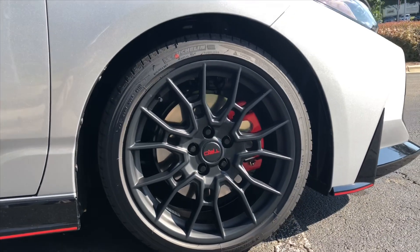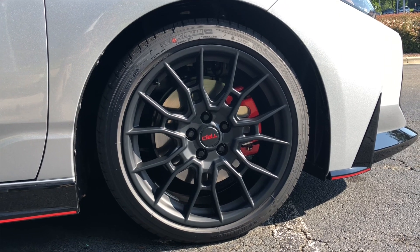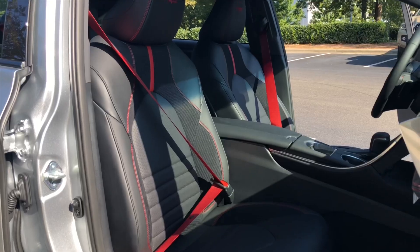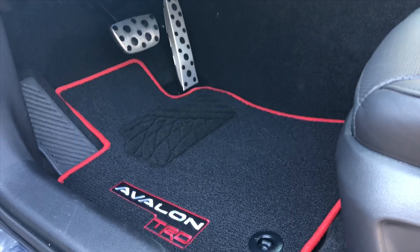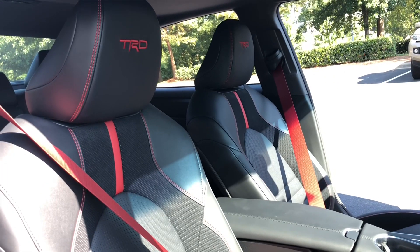It has really cool 19-inch TRD matte black alloy wheels with bigger brake rotors — 12.9-inch rotors with dual piston calipers. The interior styling is a combination of high-performance sportiness with Avalon luxury, featuring TRD logo headrests, floor mats, shift knob, TRD red stitched steering wheel, and even red seat belts.